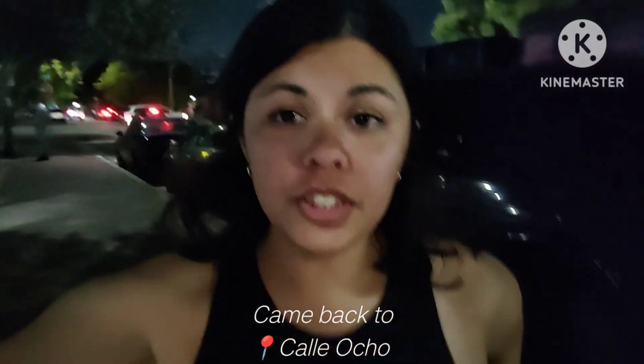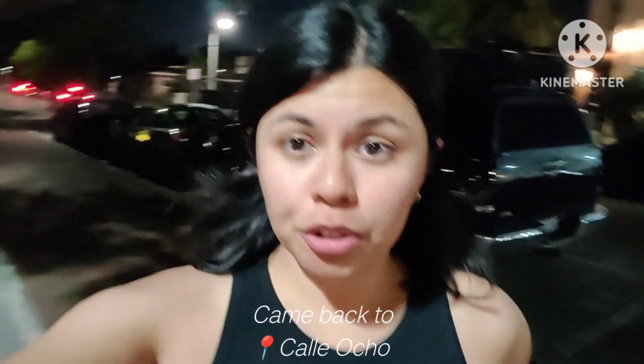Alright, we just arrived to Calle Ocho. We are about to go to Ball and Chain club, which is the oldest club here in Havana. It was built in 1935 and I heard that they have free salsa classes every Wednesday and Thursday from 9 PM to midnight. So we're just going to check it out and see what it's all about. We just paid some parking.